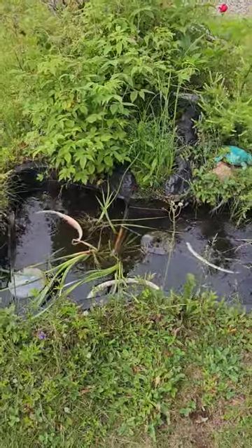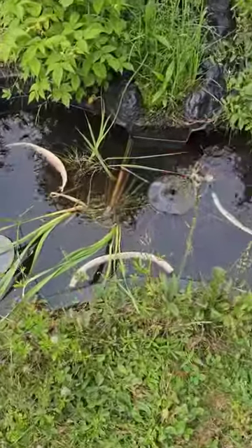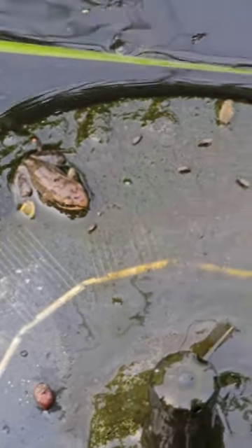Hey everyone, today is July 1st and the very first tadpoles have completely turned into frogs that I'm noticing. We got that big frog right here — check him out. That's the first frog; its tail is just about gone. We finally got one. They're all going to look like this in the next few weeks.